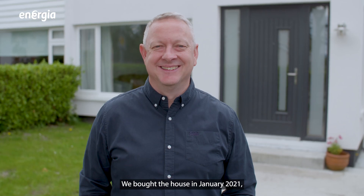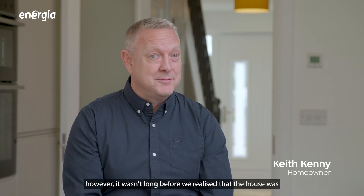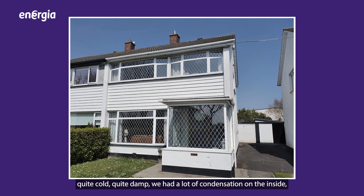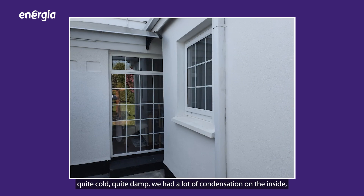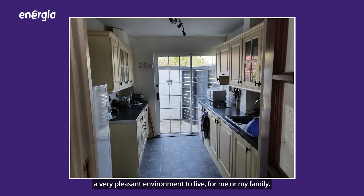We bought the house in January 2021 and we were delighted with our purchase. However, it wasn't long before we realised that the house was quite cold, quite damp, with a lot of condensation on the inside. The heating was on constantly and it wasn't a very pleasant environment to live in for me or my family.